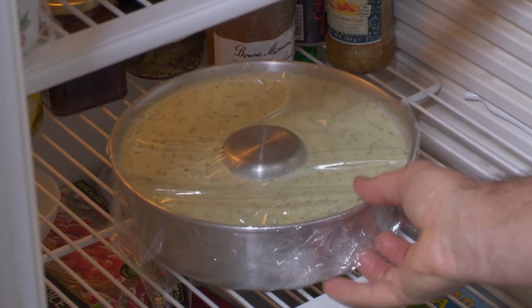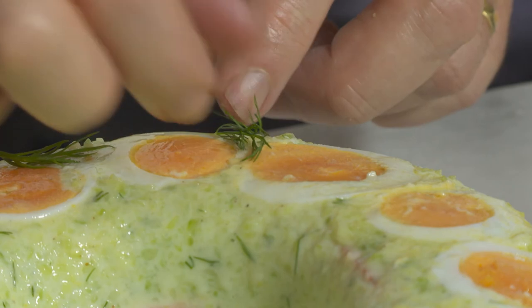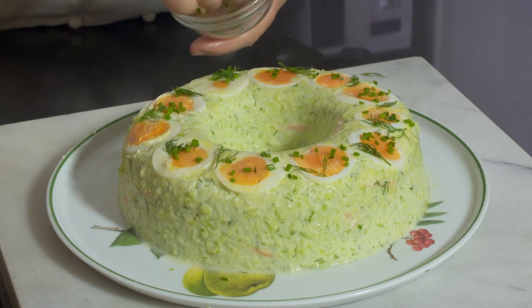I cover with plastic film and refrigerate for about six hours. It is important not to be impatient with the setting time — it is probably better to make it the day before you need it. Serve this lovely terrine, the truit fumée au concombre, garnished with a few sprigs of dill and some snipped chives.